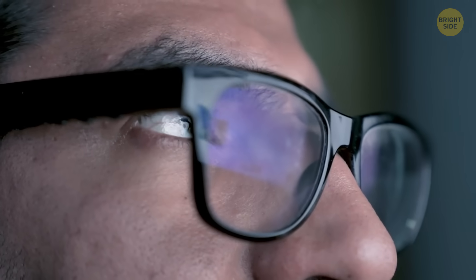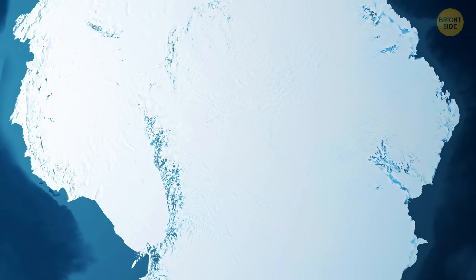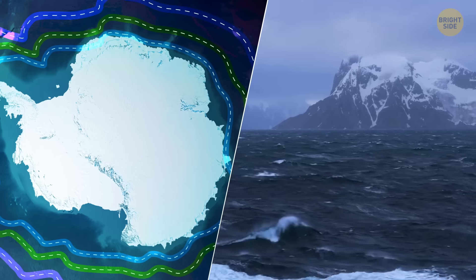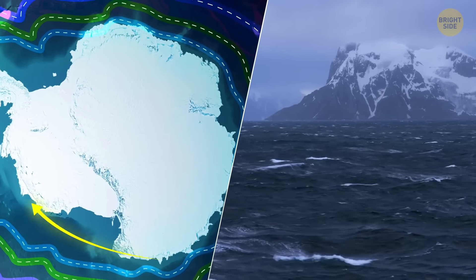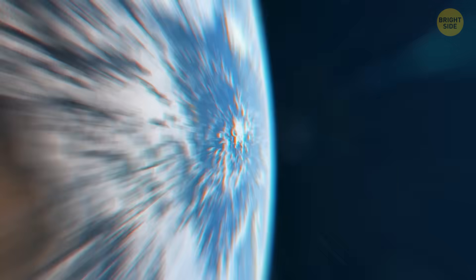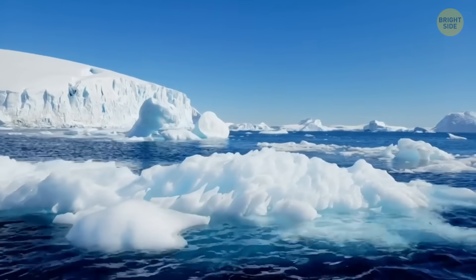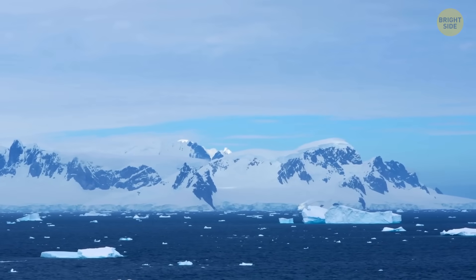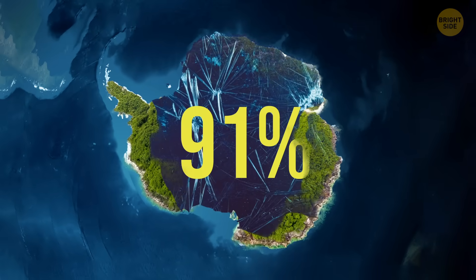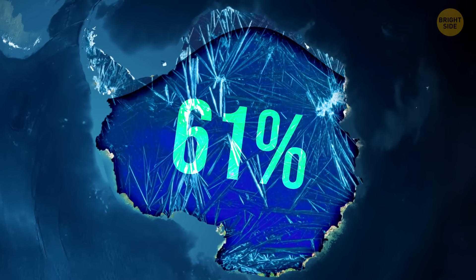This geographical divorce had chilling consequences. The new Drake Passage allowed the Antarctic Circumpolar Current to form, creating an endless loop of cold water that isolated Antarctica, shaped its land, and even cooled the entire planet. This current acts like a wall around Antarctica, blocking warm water and invasive species while regulating global climate. Eventually, Antarctica turned into an icebox that is 98% covered in ice sheets and holds about 61% of Earth's freshwater.